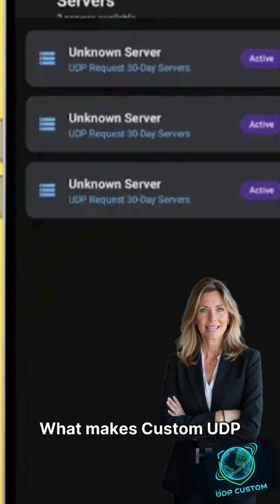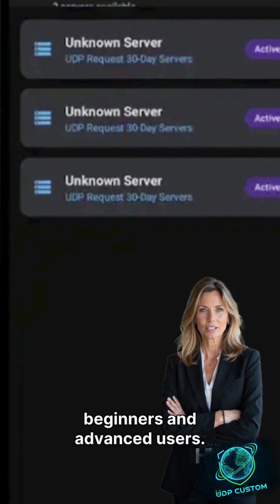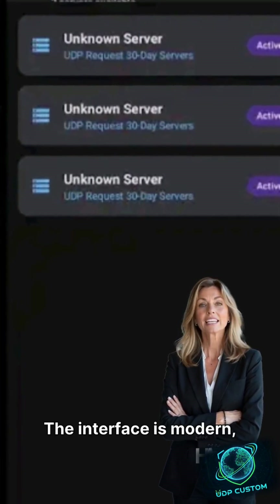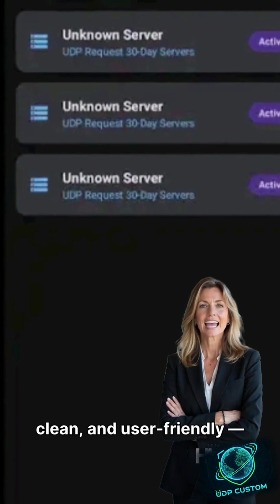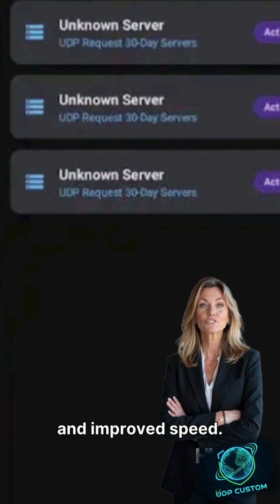What makes Custom UDP stand out is its simple one-tap connection. It's built for both beginners and advanced users. The interface is modern, clean, and user-friendly, all while offering regular config updates for stability and improved speed.